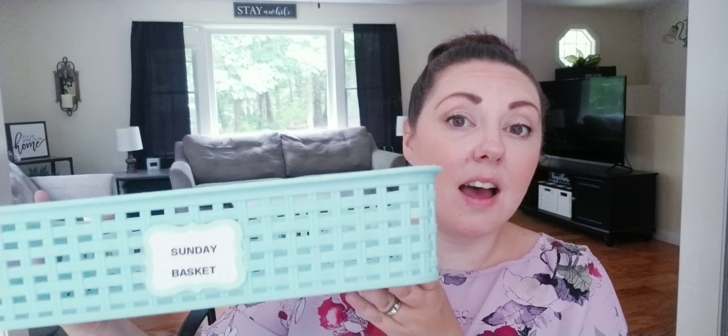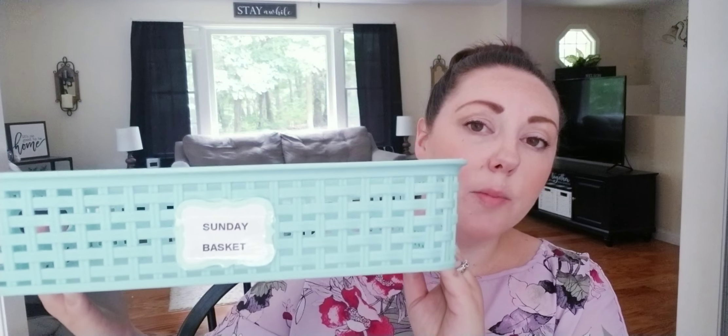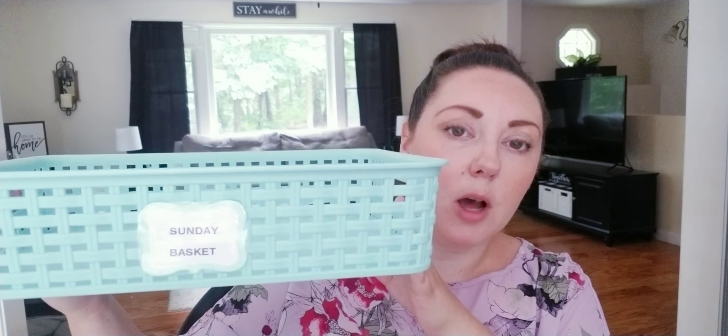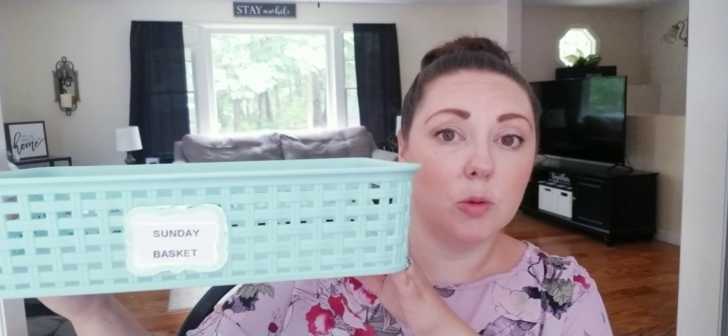This is the basket that I use to keep all of our papers throughout the week. I got it from Hobby Lobby, and what I like about it is that it's big enough to hold all of our paper but it's not very deep. That forces me to go through it once a week — otherwise it would just overflow if I kept accumulating. The label also came from Hobby Lobby. I recommend just finding yourself a bin or a basket that works for you and your family.